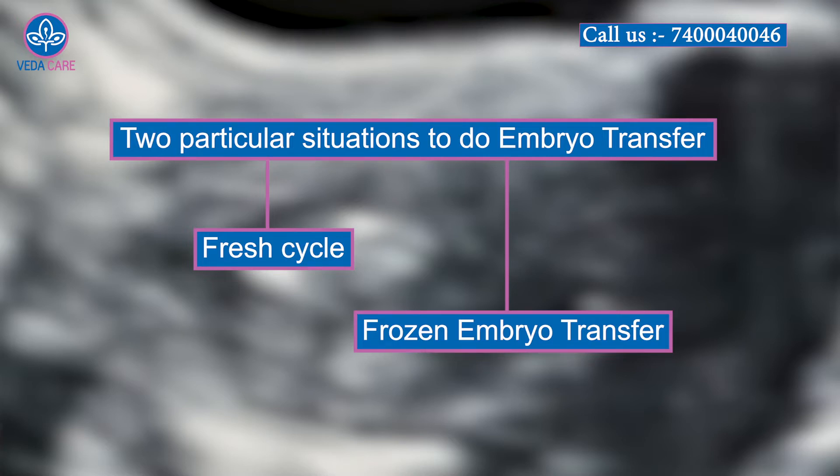Second, it is a frozen embryo transfer. That means the eggs and embryos were created before, and in a later month — one or two months after that — you plan the embryo transfer, which is called frozen embryo transfer.